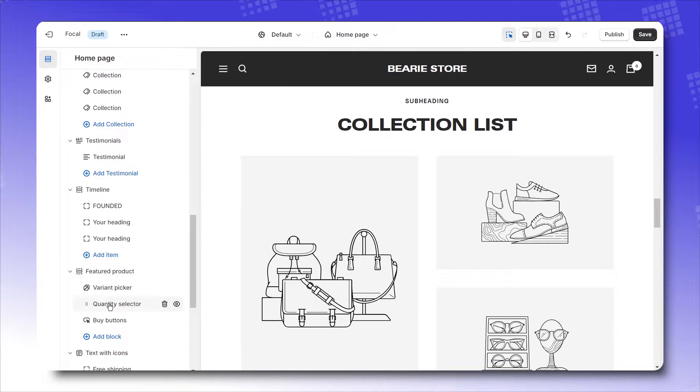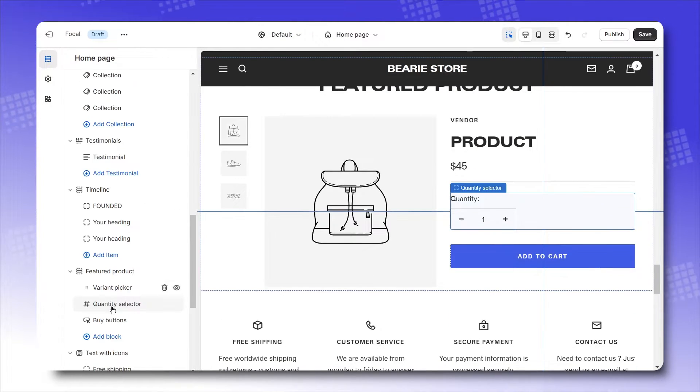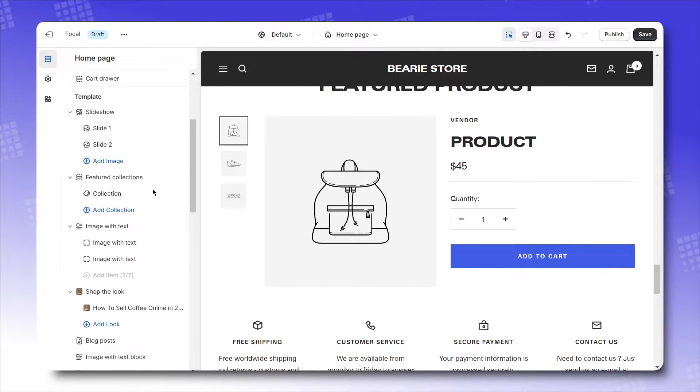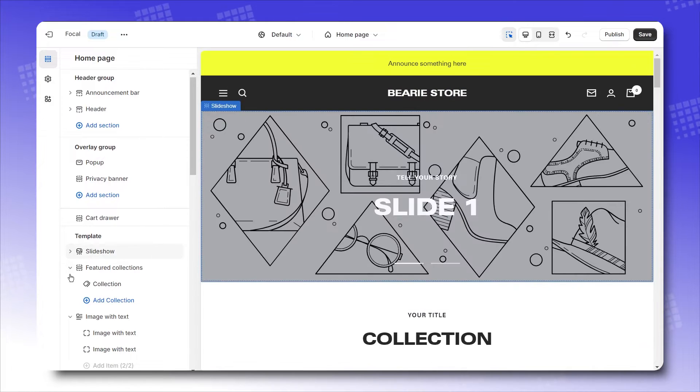Featured products: everything you'll ever need to showcase a product's details is all readily packed here — variant picker, quantity selector, buy button, you name it. Focal has just the right amount of sections that Shopify merchants need to complete their store. Try Focal out using our provided link below.